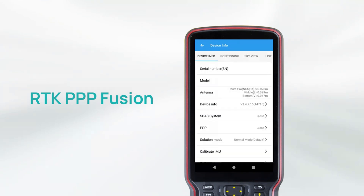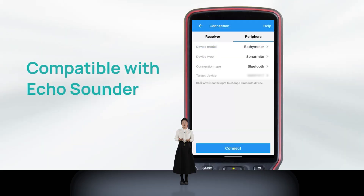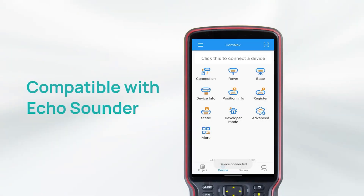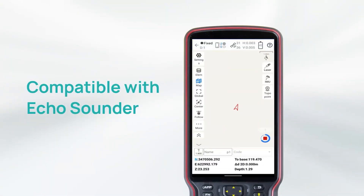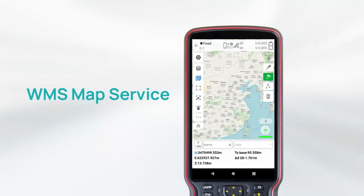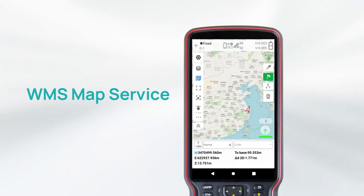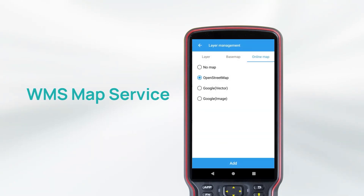RTK PPP Fusion is also a vital feature of SurveyMaster. Once RTK signal is interrupted, receivers will be unable to work with high accuracy. RTK PPP Fusion will perfectly solve this problem and seamlessly transition to a PPP solution to ensure continuous operation, while the accuracy of PPP can be maintained at the 20 cm level. Furthermore, SurveyMaster is compatible with echo sounder, enabling it to provide precise depth information. It also supports WMS service, enabling synchronization of map data and personalized map customization.